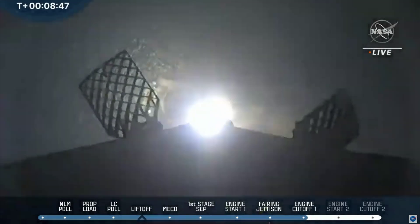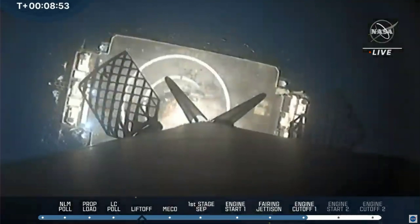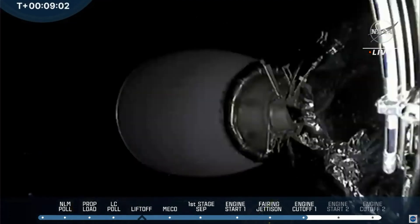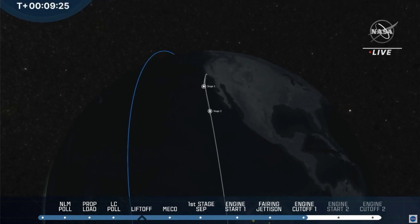Looks like we're getting some good video. Stage one landing leg deployed. You can see the drone ship. The landing legs are out. We're getting another view of stage two during its coast. And we just heard positive confirmation of stage one landing. It's tricky to maintain that feed from the drone ship at the moment of landing. But we do have confirmation that the first stage booster has landed safely and successfully on the 'Of Course I Still Love You' off the coast of Baja, California.